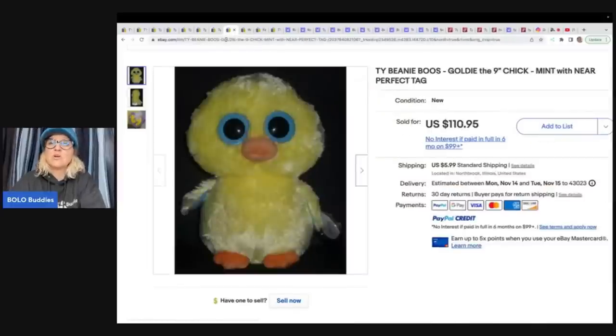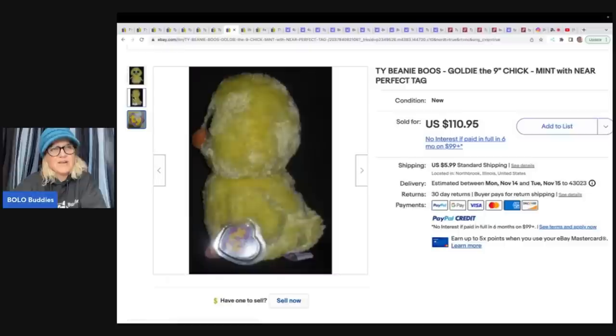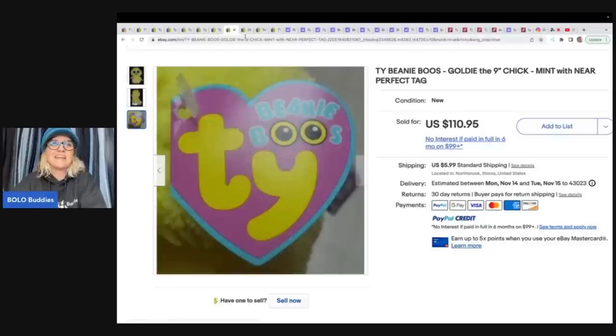This is the Teeny Boo's Goldie the Chick. And it says perfect tag. So anytime the tag's inside that little case, that's going to help. But I don't know if I'd say that tag is perfect - I see some little stuff right there. But it looks pretty good. $110.95 on that one.